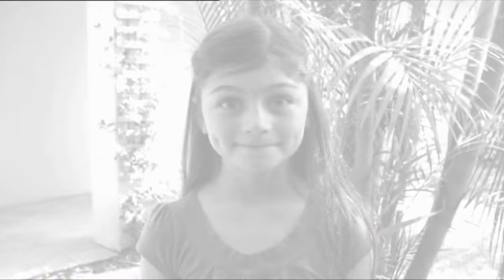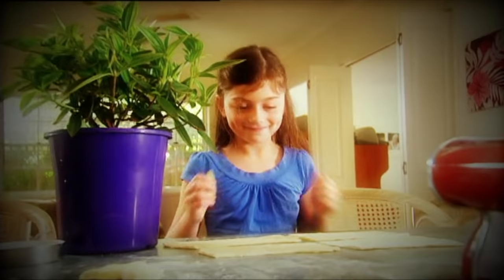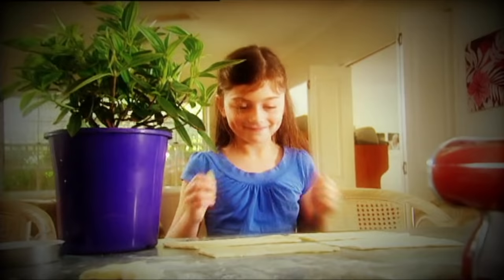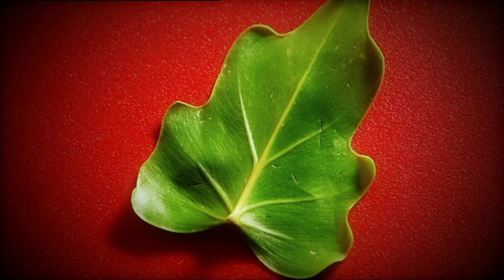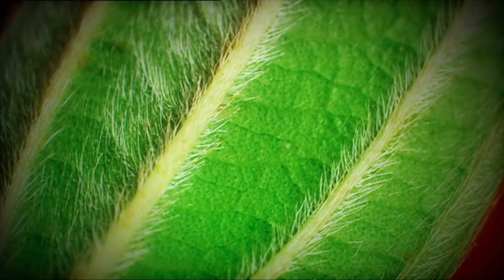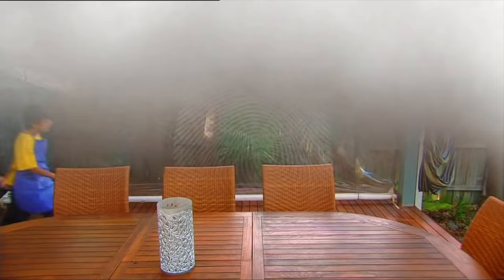Spot on, detectives. Alyssa was on the way to her playhouse, saw the dough, and couldn't resist making a few improvements — and very proud of her work she was too. But her creative crime was exposed because of the distinctive vein patterns of different plant leaves. Veins are actually tubes that transport water and sugary sap all around the leaf so that its tissues stay nice and healthy.